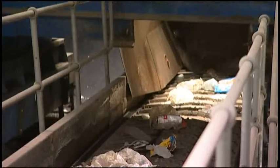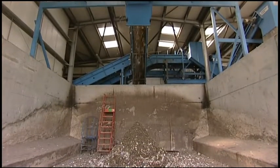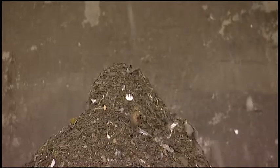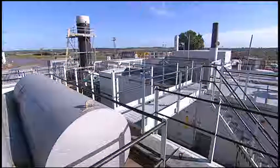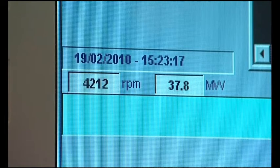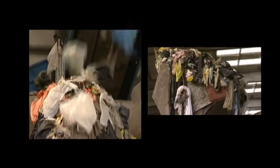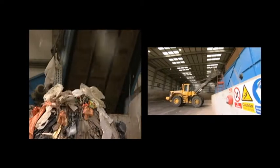Viridor even has a facility to sort out what the consumer hasn't. This is an MBT Centre — Mechanical Biological Treatment — used to separate out organic material from plastics, glass, grit and metals. The organic material can then be processed using anaerobic digestion to produce power, with the electricity being fed into the national grid. The other elements can then be processed and recycled, or used as a fuel to create energy.